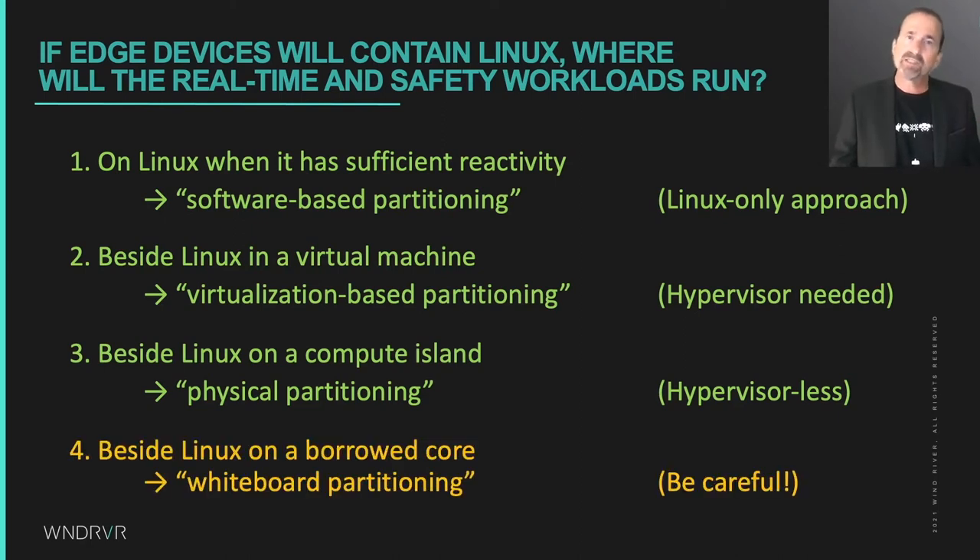For completeness, there is another way to partition hardware to achieve a hard real-time engine beside Linux, which is to offline cores from Linux and reactivate them with a real-time workload running from some dedicated physical memory that Linux doesn't manage. We've been calling this whiteboard partitioning, since you have to figure out ahead of time exactly which compute resources and devices will be used by which partition to make sure they don't step on each other.